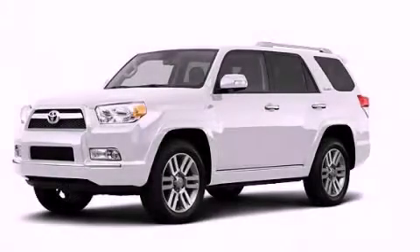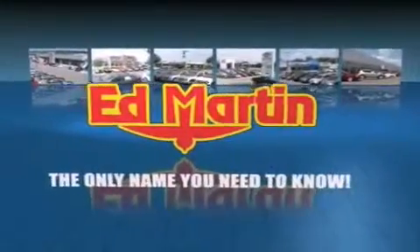Contact us today to arrange your test drive. Ed Martin — the only name you need to know for all your transportation needs.